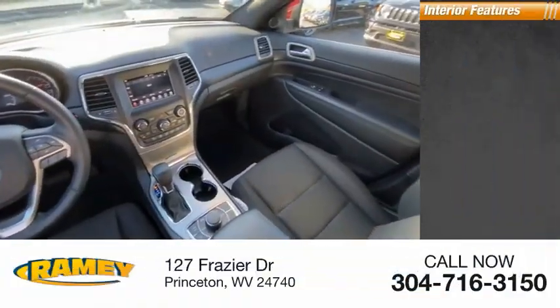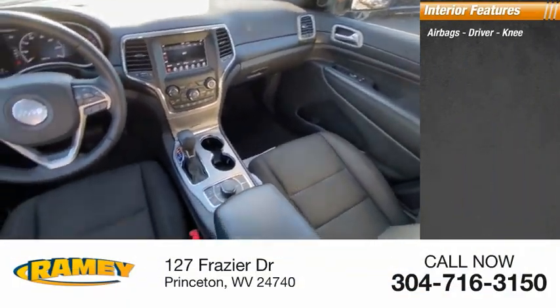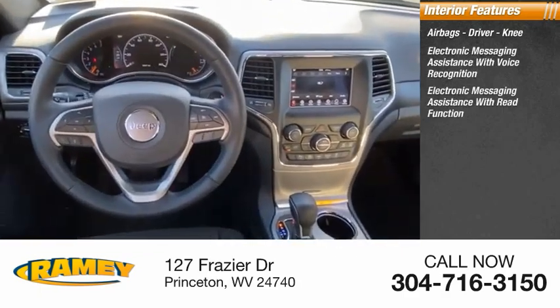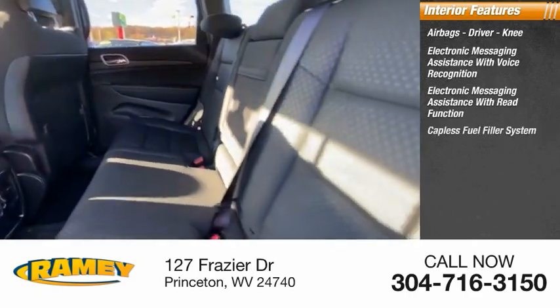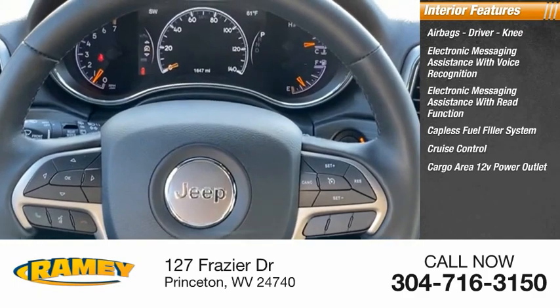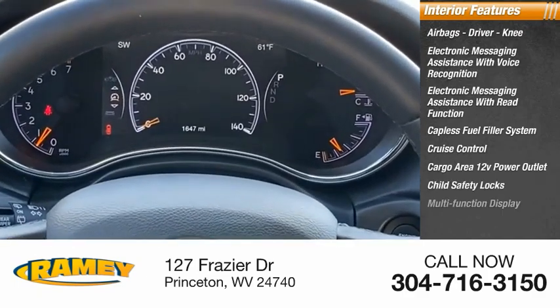Inside you'll find airbags — driver and knee. Electronic messaging assistance with voice recognition. Electronic messaging assistance with read function. Capless fuel filler system. Cruise control. Cargo area 12-volt power outlet. Child safety locks. Multifunction display.